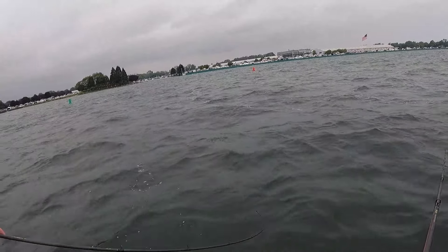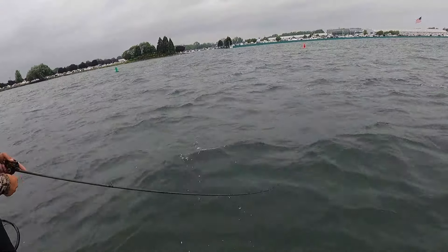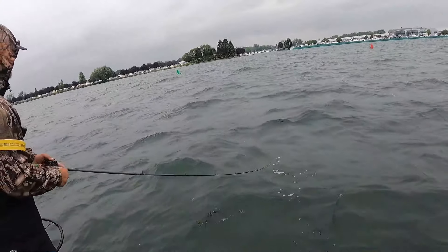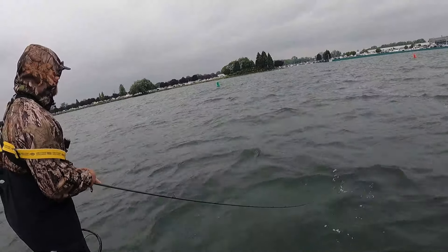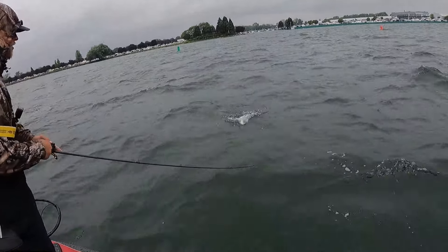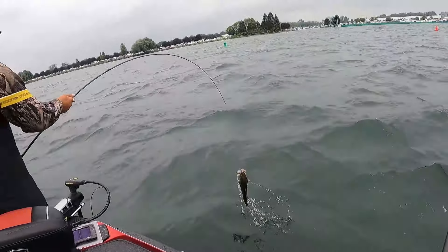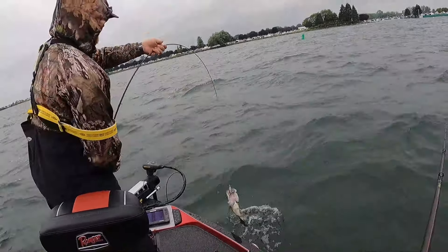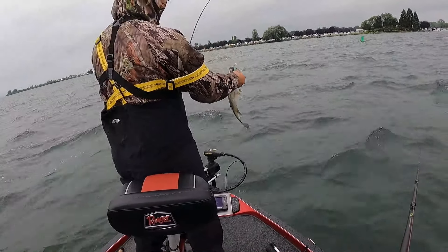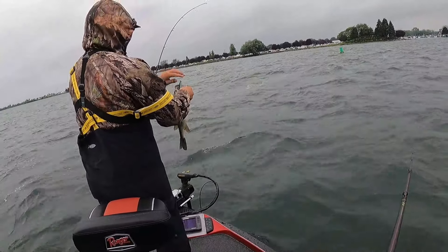Fish on! Second fish of the day on the swim bait. We're using the biospawn exo swim bait — looks like a decent one. That's a tank! It's a largemouth. Wow, I don't think I've ever caught a largemouth in this spot. It's a pretty nice largemouth, probably about a three-pounder. Good one right there on that biospawn exo swim.